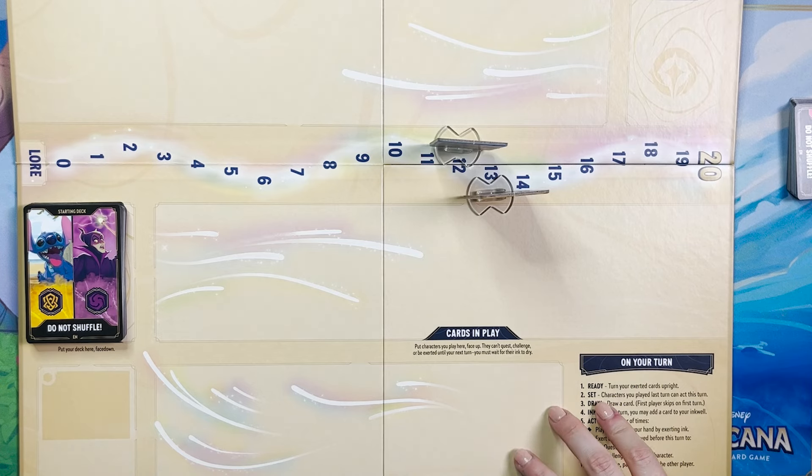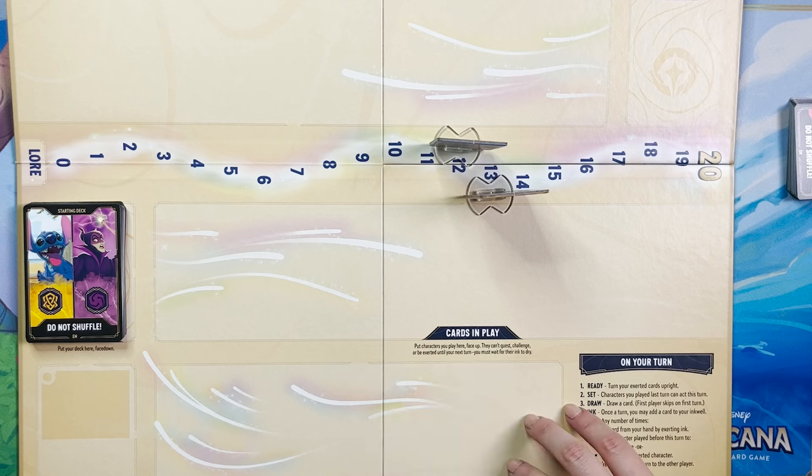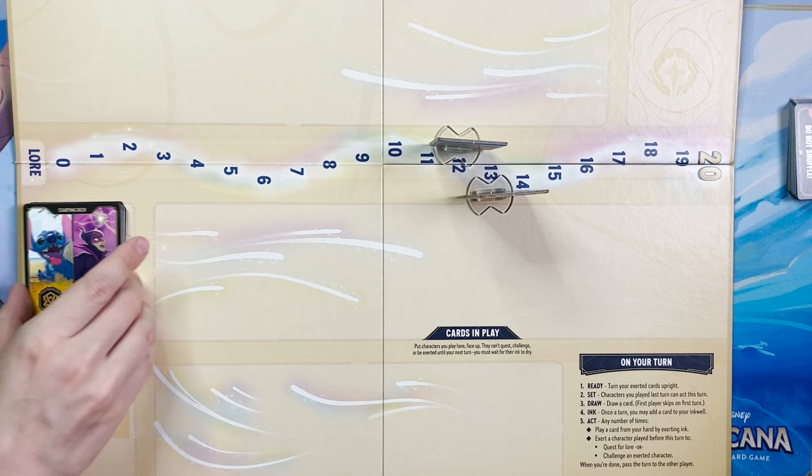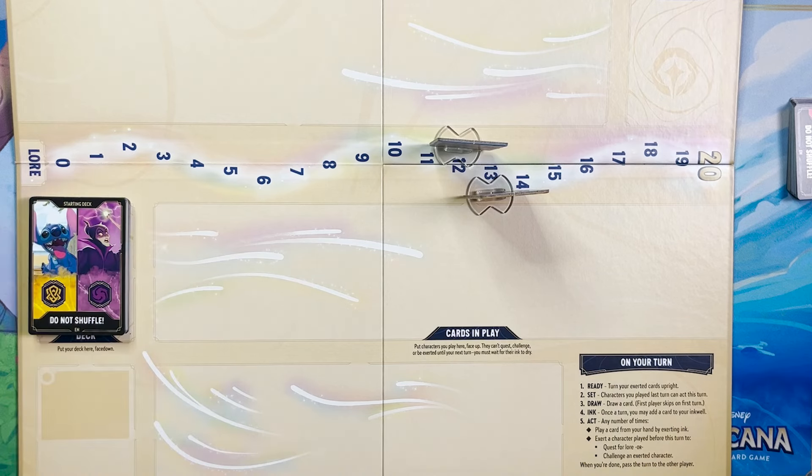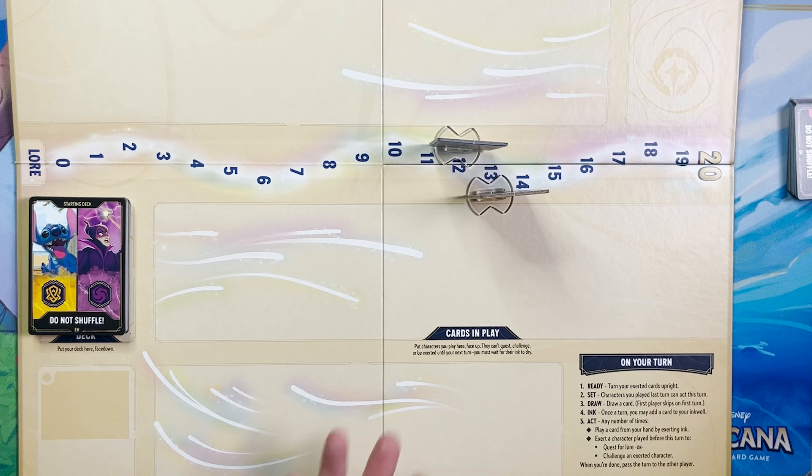It would be really cool if they'd included one or two booster packs so you can get the experience of opening a pack. I agree — and I think the reason they didn't was to keep the price point down. The price wasn't confirmed until I bought this at Target yesterday: $24.99. That's not bad at all in the world of a board game. There is a Madam and Fox in here, which is about a $5 card right now — so there's some card value, but if they'd added a booster pack they probably would have had to up the price to around $30.